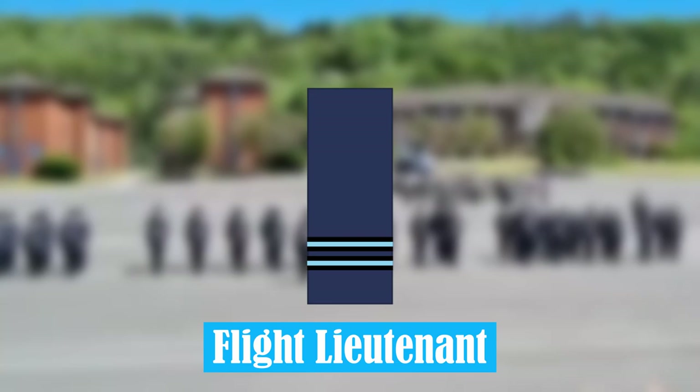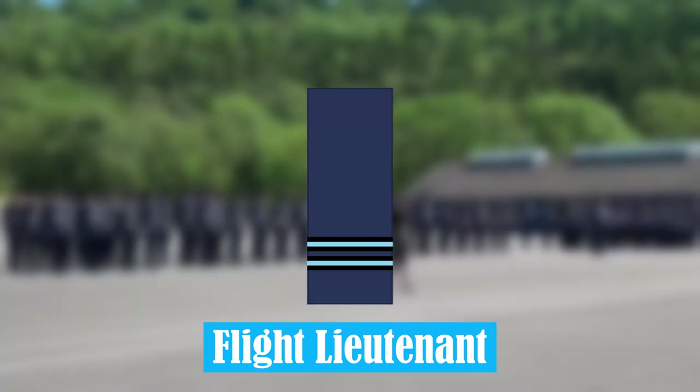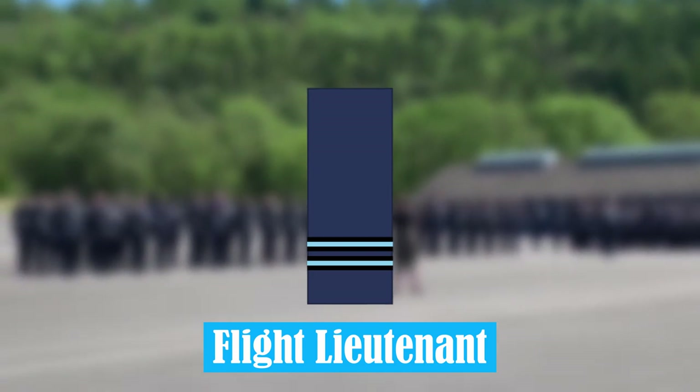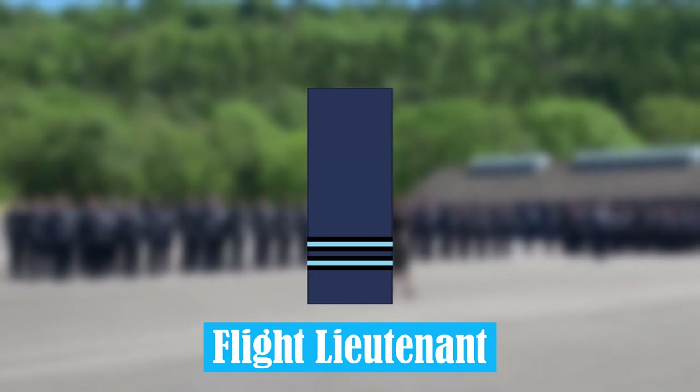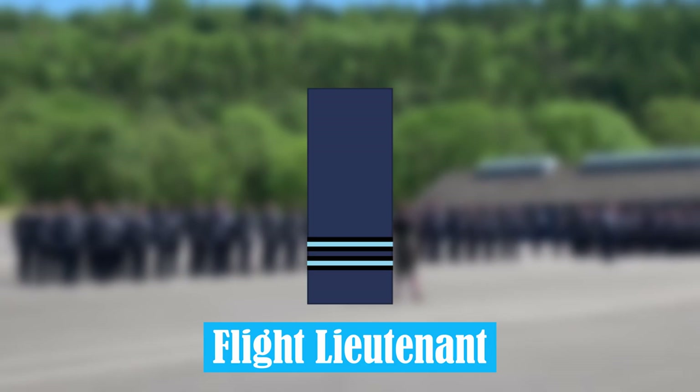Flight Lieutenant. At this rank, a Flight Lieutenant is typically an experienced pilot who does not have command of other personnel. But in some ground or training units, a Flight Lieutenant is usually the officer commanding a squadron.